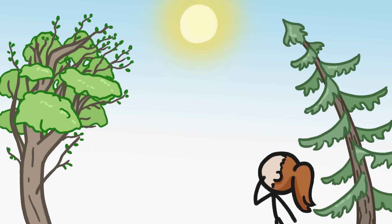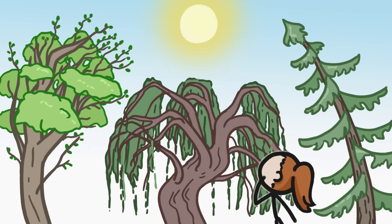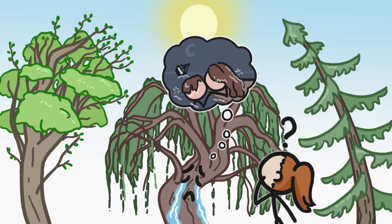Most trees reach for the sun, then there's the weeping willow. Sure, its trunk grows upwards, but on the whole, these trees droop down, basically growing toward the ground. What, or who, are they weeping for?